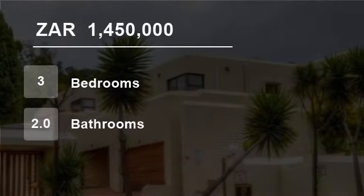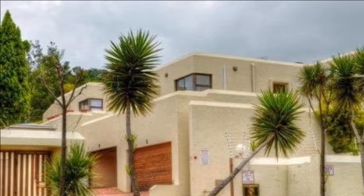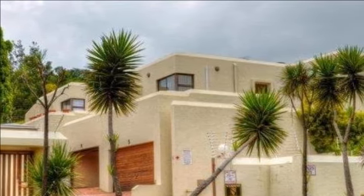Welcome to this three-bedroom townhouse for sale in Glenvista, Johannesburg South, South Africa, for R1,450,000.